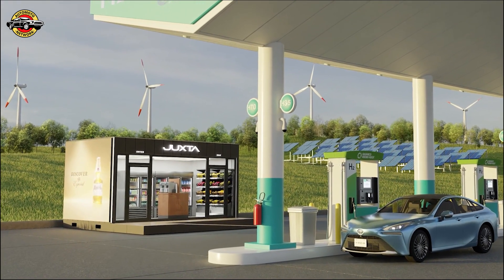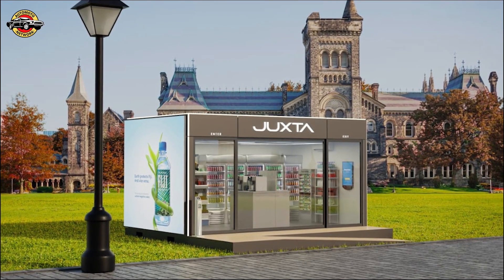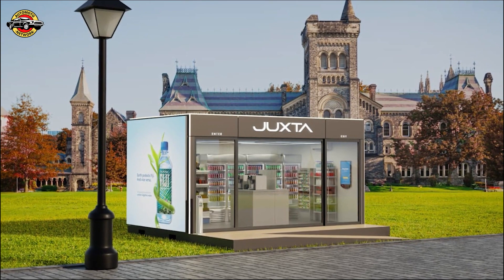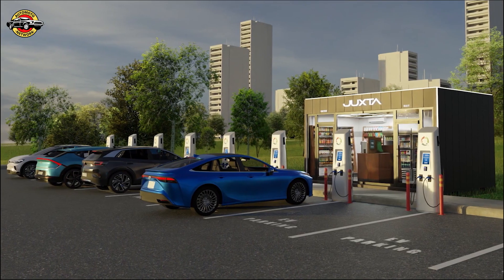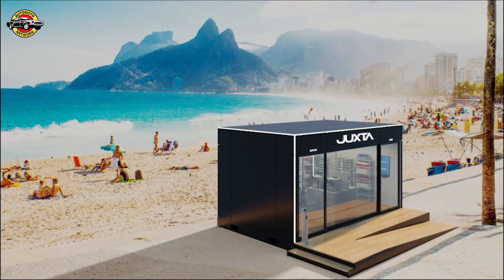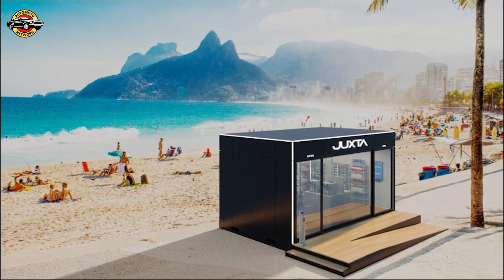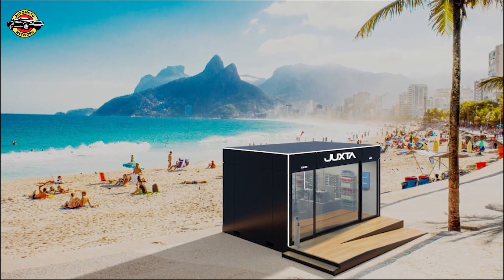There are several exciting use cases for Juxta. You start with a fuel-only site where you can't have a traditional convenience store, satellite stores that help retailers get closer to their consumers than the traditional format does, the expansion of EV charging with core amenities, and also interestingly seasonal locations — beaches, resort towns — because the Hub is designed to be portable. Every time we talk to our customers we hear of new use cases that excite the heck out of us.